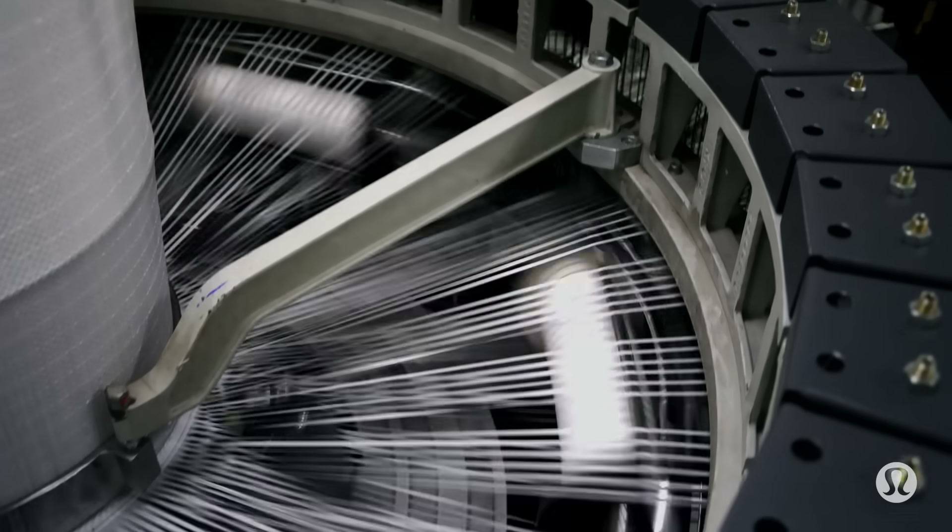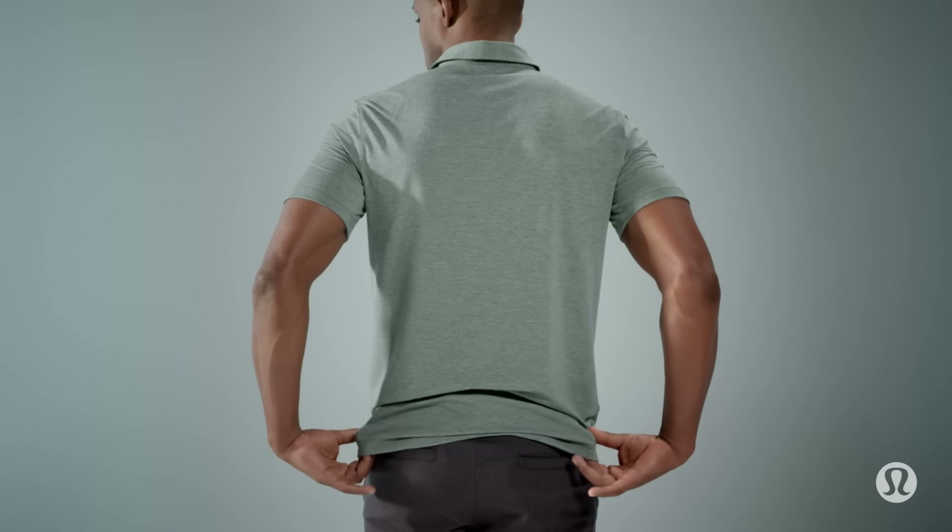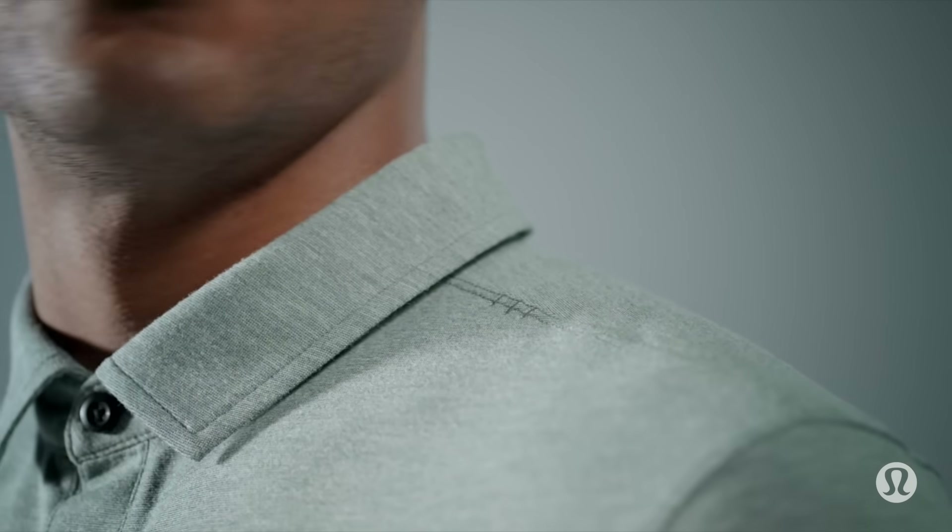For this, we used a fabric that inhibits odor-causing bacteria from forming, using silvorescent technology powered by Ecstatic. We also gave it the soft feel and appearance of cotton because, well, that's how a polo should be.